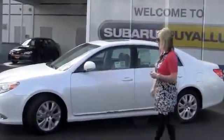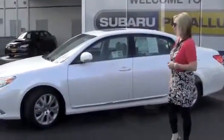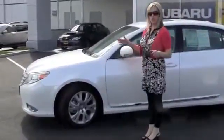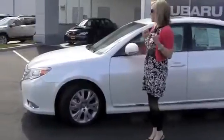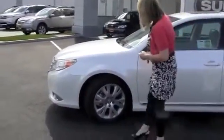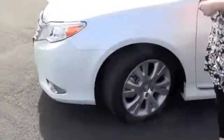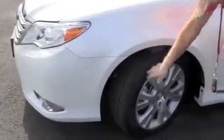Hi Annette. So this is the 2012 Avalon. It is satin white. It does have a pearl sheen to it so it's going to be very glittery in the sun. We'll do a quick walk around. It's a 2012 so it's basically brand new. No dents, dings or scratches. The tires are still in excellent perfect condition, same with all the wheels.